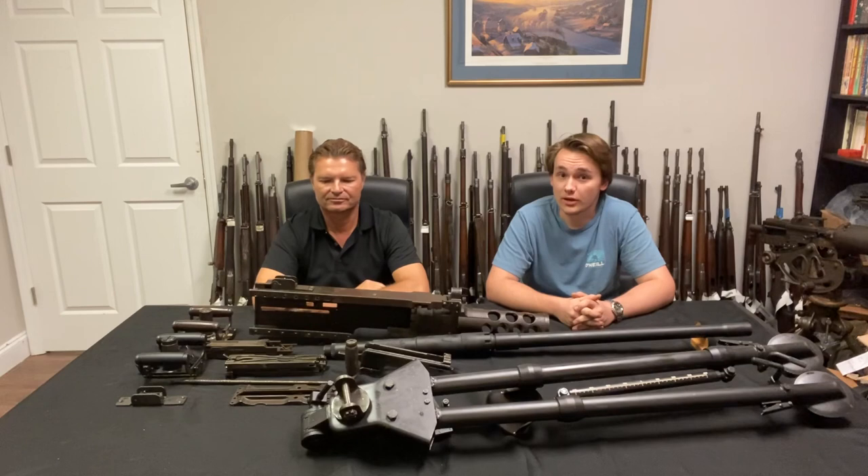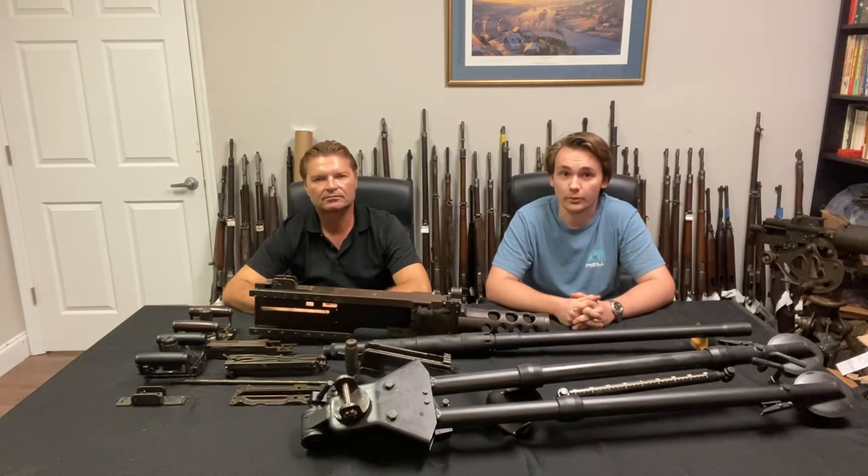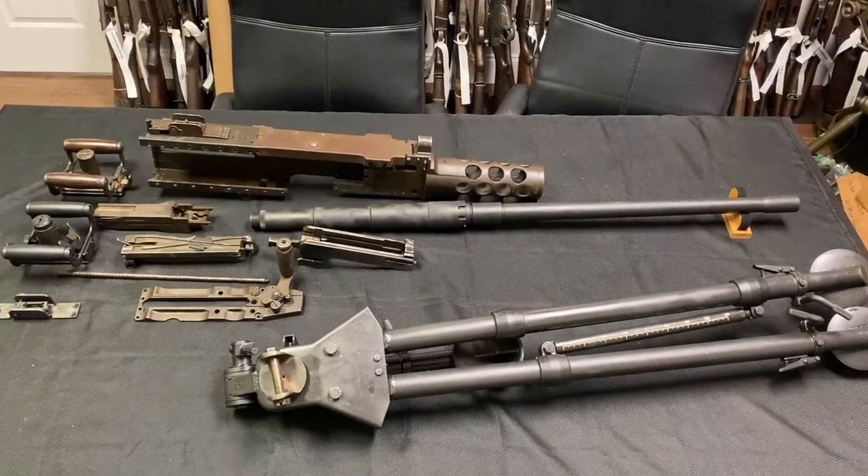Considering they were over in Ethiopia for decades, everything is in pretty nice shape overall. We'll get you a video up close in just a little bit. Stay tuned and we'll give you all the detailed information for these parts kits. Thanks for watching, God bless, and God bless America. All right folks, let's get a closer look.